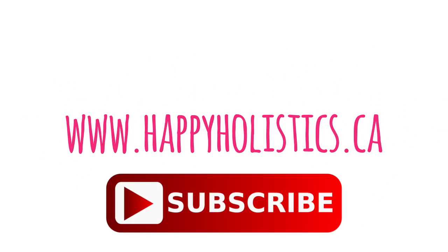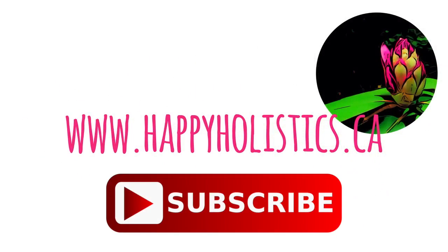If you enjoyed watching this video, please remember to subscribe to this channel and hit that like button. See you next time!